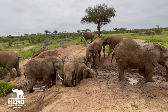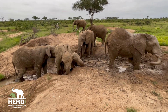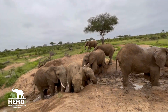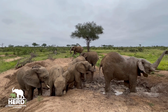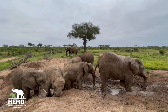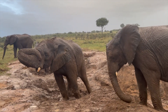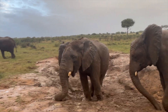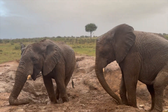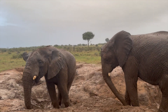The mud that is stashed onto their bodies by the use of their trunks, and sometimes their feet too, creates a natural sunscreen from the harsh African sun, but it also helps to coat the skin to deter insects from biting them. Not only that, but it also helps them keep cool too. The mud creates a more long-lasting effect as it adheres to the skin.